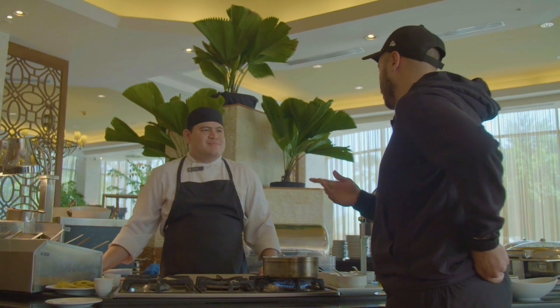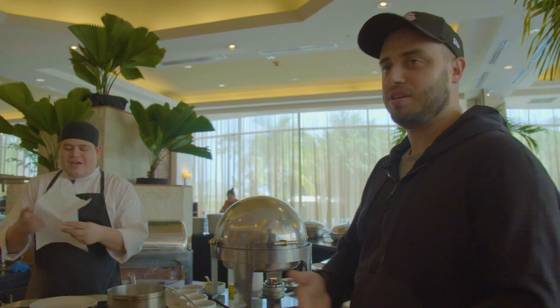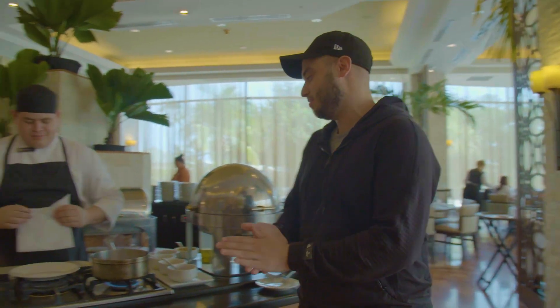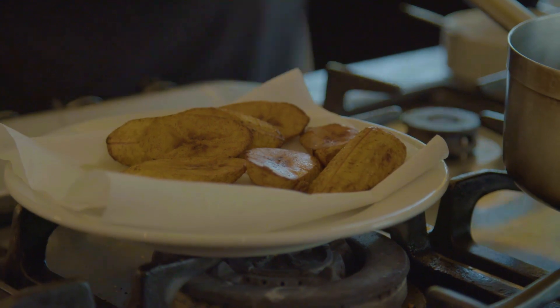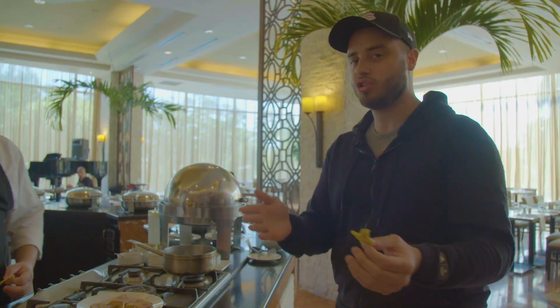I eat both of these at home — my grandmother's Cuban so I would eat this all the time. Get on with the locals! I know my food, I've been around the block a couple times. Let's try the spicy one. A little bit of heat — that's good, delicious.